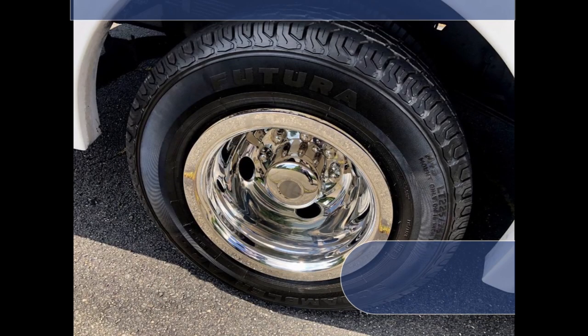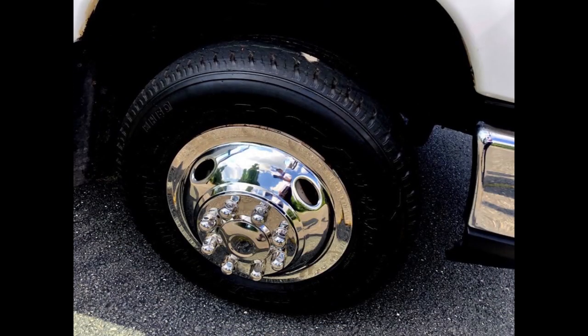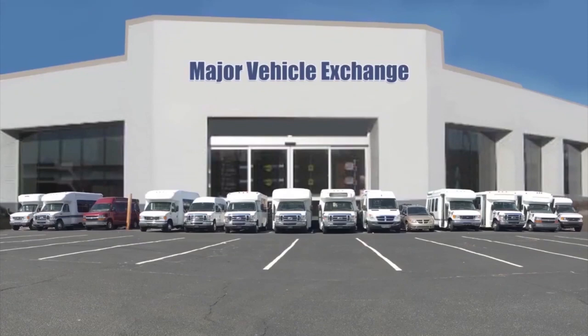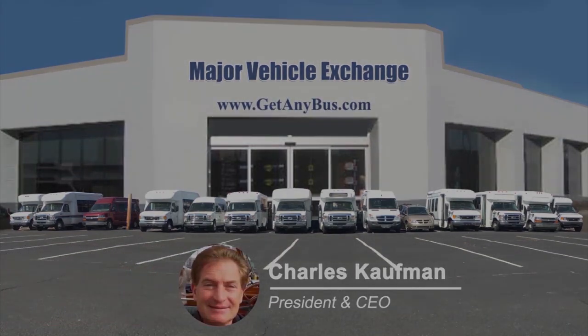The bus accommodates up to two wheelchair positions with Q-Straint automatic wheelchair tie-downs and a gray rubber transit floor. The tires with new chrome wheel simulators and mud flaps are in very good to excellent condition with a substantial amount of tread remaining. For more information on our used mini buses for sale, visit www.getanybus.com and call Charlie at 516-333-7483 today.